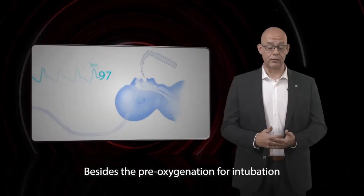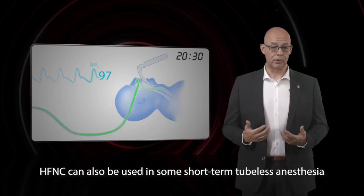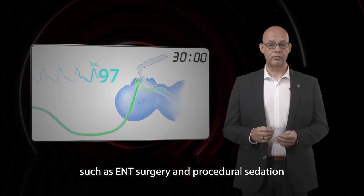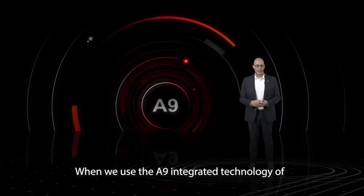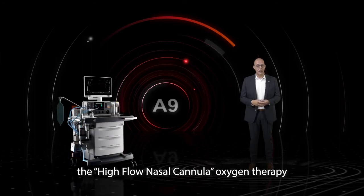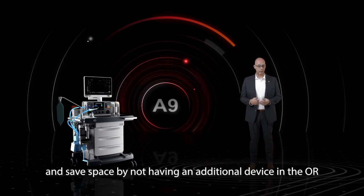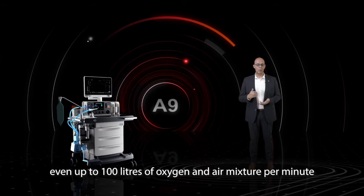Besides the pre-oxygenation for intubation, HFNC can also be used in some short-term tubeless anesthesia such as ENT surgery and procedural sedation. It's simple, safe, and it works. When we use the A9's integrated technology of the high-flow nasal cannula oxygen therapy, we have a built-in design to remove clutter and save space by not having an additional device in the OR. HFNC also has a fresh gas flow rate of more than 60 liters per minute, even up to 100 liters of oxygen and air mixture per minute.